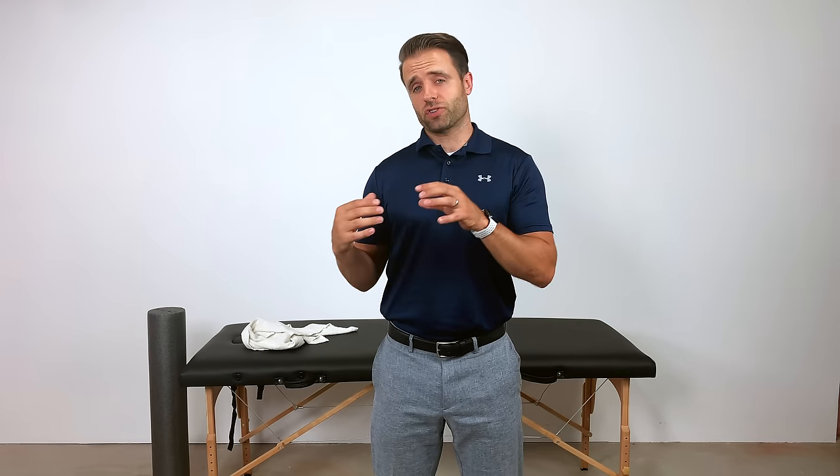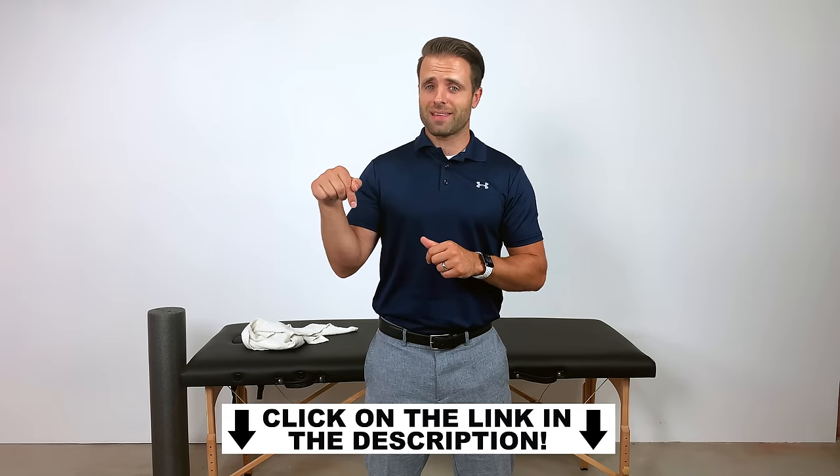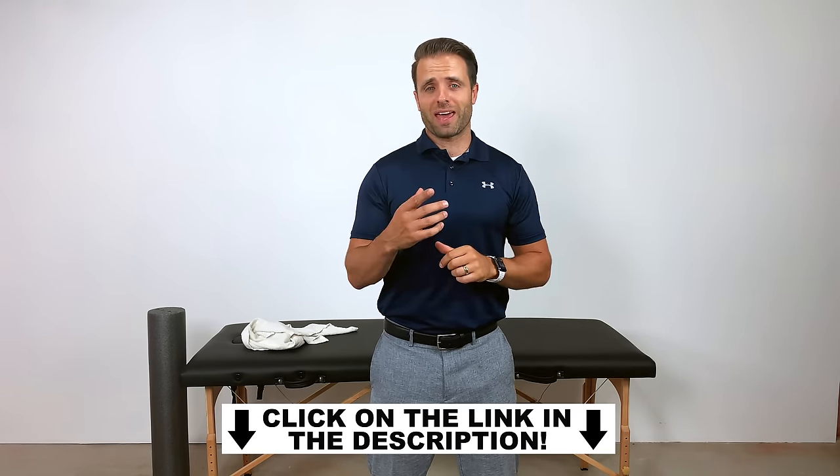One thing I want to mention: because posture is such a strong predictor of a lot of the neck pain and shoulder pain you might be experiencing, I shot an entire video about how to correct this problem, sharing some of my favorite stretches and exercises to help you out of that posture. It certainly might help you with this condition as well. I'm going to leave a link to that down below — it's also floating right up here on screen. Make sure you check that out. Now let's get into these exercises.